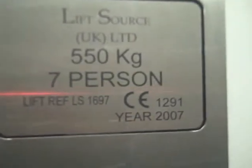We're going to go up to two. Capacity 550 kilos, seven persons. Made 2007. Security camera up there.